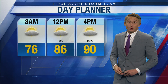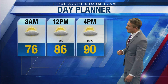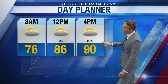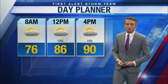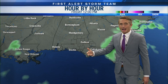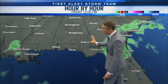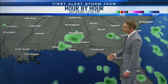Heading into Thursday, another breezy day is likely. Temperatures reach the mid-80s by lunchtime and the low 90s by around 4 o'clock. There's about a 10% chance of a passing shower or thunderstorm — meaning 90% of us stay dry. Rain chances increase as we get toward Friday and the weekend, with that tropical wave tracking westward bringing scattered showers and thunderstorms Friday into Saturday.